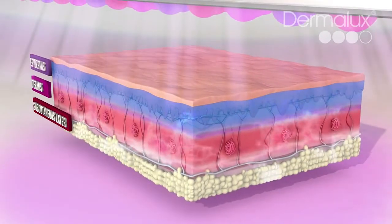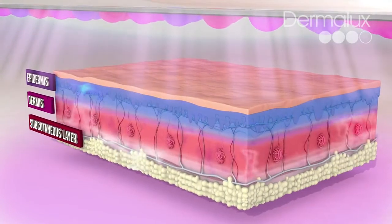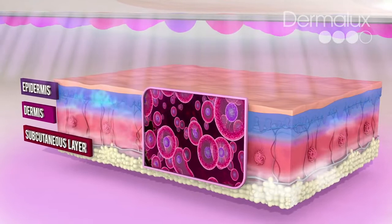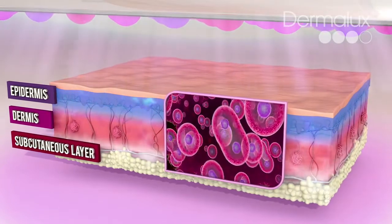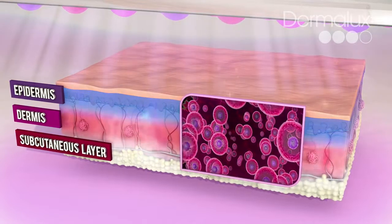LED phototherapy is the application of these wavelengths into the skin's deepest layers to energize our cells. Skin cells that are energized function better and can regenerate up to 200% faster, which in turn leads to a more youthful, healthy and radiant complexion.